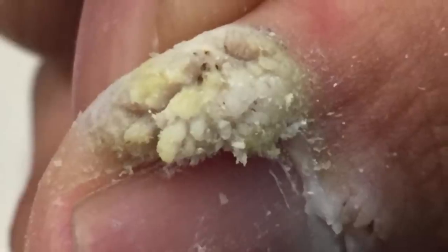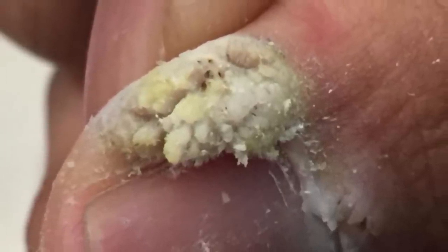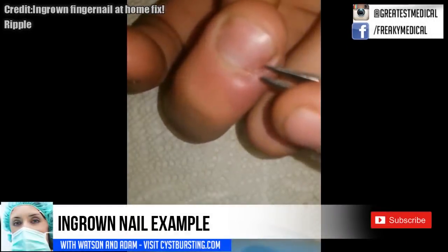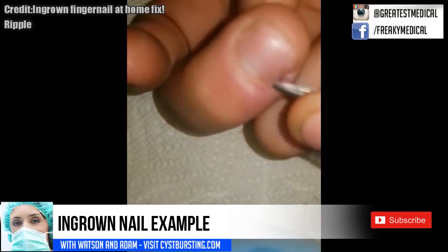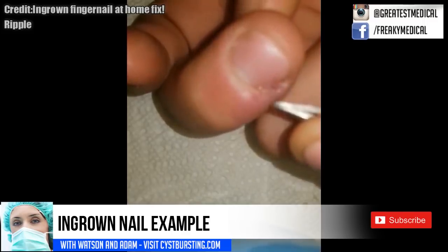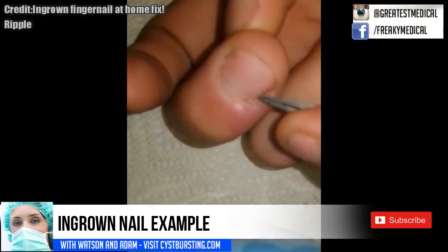In previous discussion, some people said that this is an ingrown nail. Others said this was a wart removal process using apple cider vinegar. Leave your thoughts on that below.